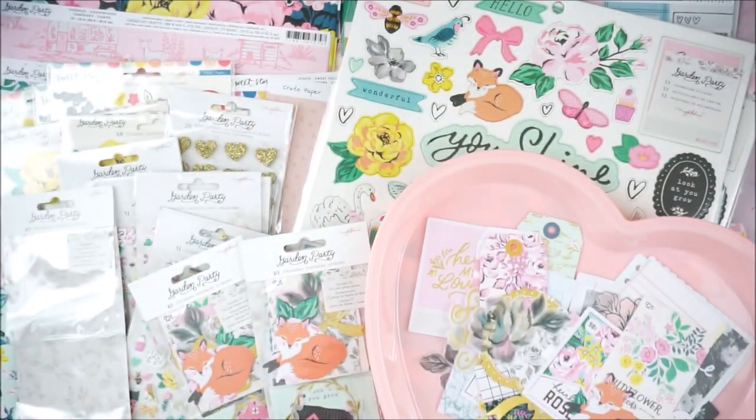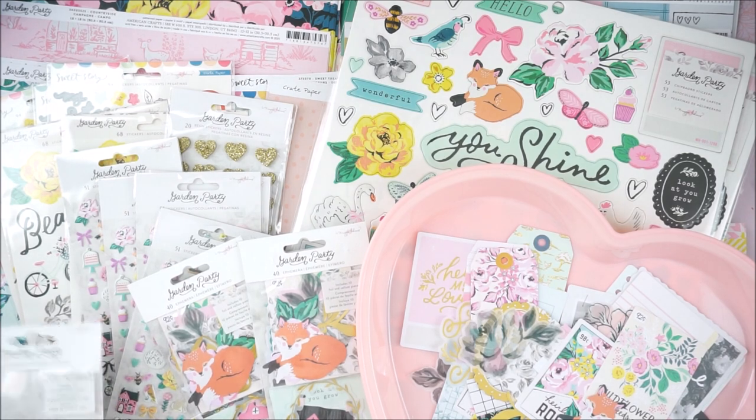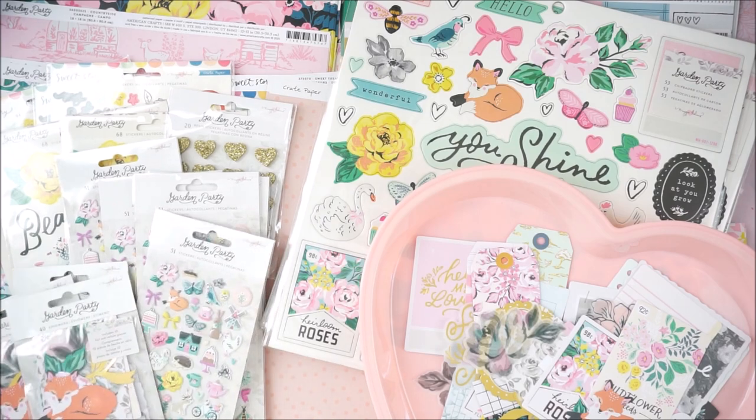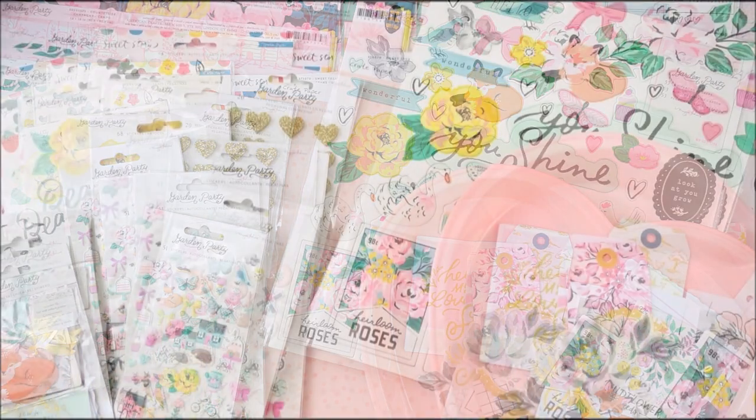So that was it for the Garden Party haul from Frank Garcia! Definitely check him out if you're interested — he sometimes restocks on his website, so keep checking. Check out other websites too. I really hope you guys can get your hands on this collection — it's a really pretty collection. I hope you guys have a great day, whatever day it is that you're watching this. Talk to you guys in my next video — bye bye!